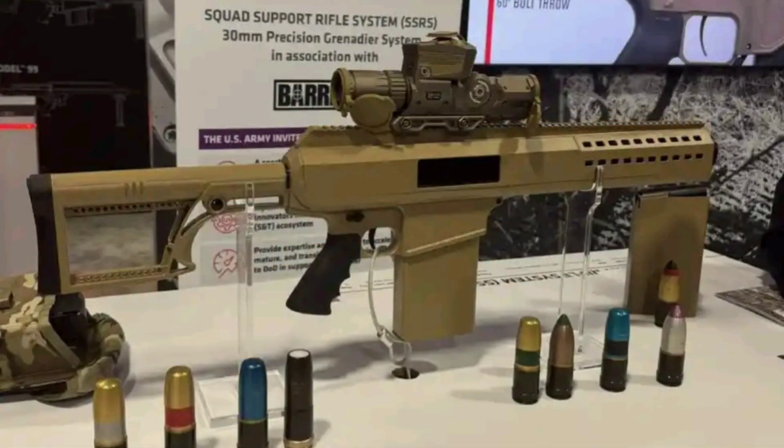For comparison, that's not much more than some of the old-school automatic grenade launchers' ammo boxes alone. But this system is semi-automatic, shoulder-fired, magazine-fed, and compact, coming in at around 34 inches overall with a 12-inch barrel.